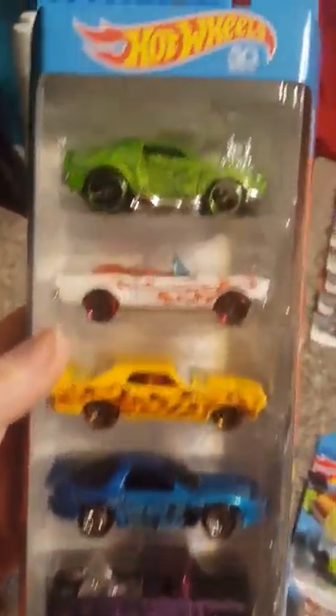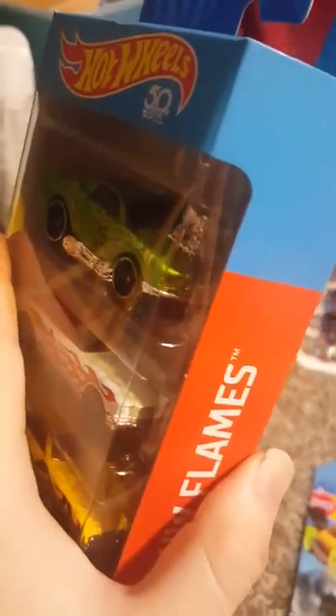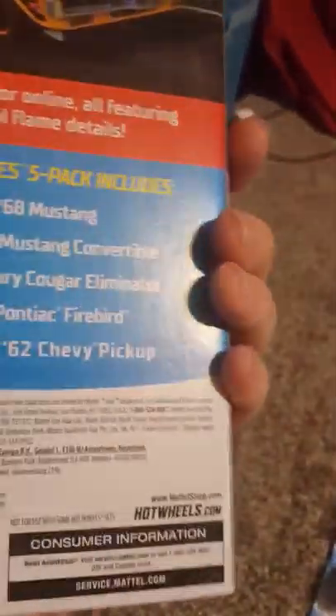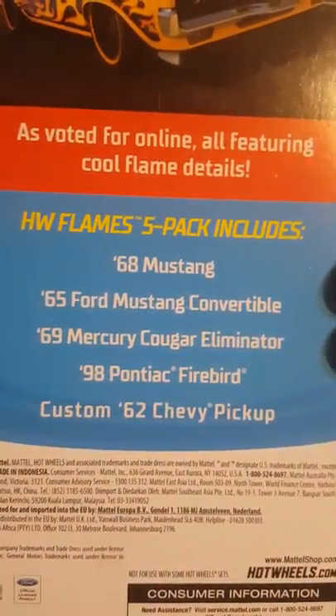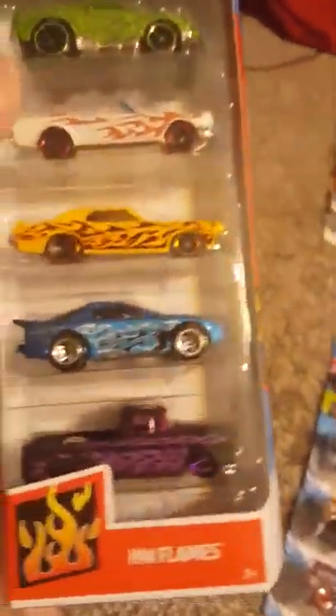That's pretty cool. And we have the Hot Wheels Flames Collection with Retro Flames — I really love how they look; the flames look awesome. There's a 68 Mustang, the green one on top, and a 65 Ford Mustang Convertible, the little white one. This next one's pretty awesome — I love the name of it: 69 Mercury Cougar Eliminator. And a 98 Pontiac Firebird. And we have a 62 Chevy Pickup Custom — we have the blue one already, but this purple one looks pretty awesome too. The Hot Wheels Flames collection is a pretty awesome collection.